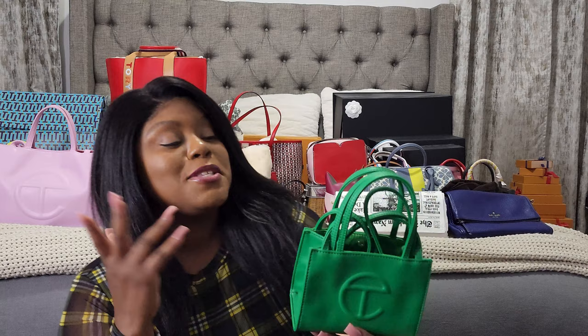Next up is Telfar. I actually have like four Telfar bags — for the most part they're all shopping bags, though they also have duffels and circle bags. I've never been able to get my hands on those because they sell out so quickly. My husband has been able to get all of mine — I've never been lucky enough to get them myself. This is the medium shopping bag in vegan leather. I also have the Telfar small shopping bag in the color green screen.